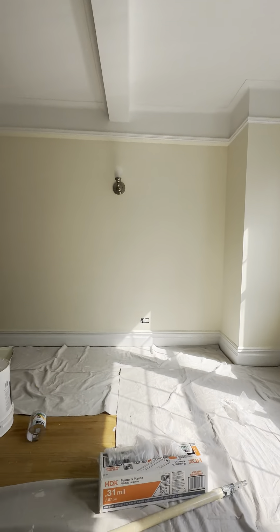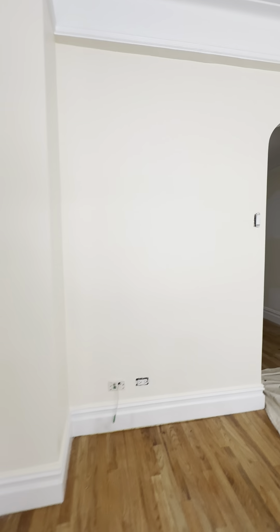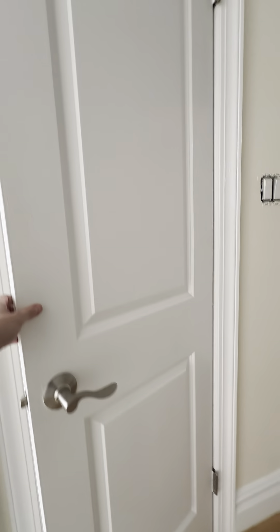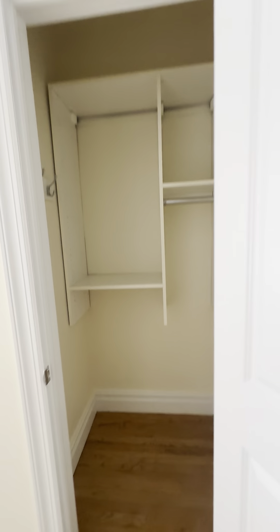Enough room for a couch, coffee table, TV, and even room in the back for dining. Coming back towards the entrance, we have an abundance of closet space — large walk-in closets, fully built out.